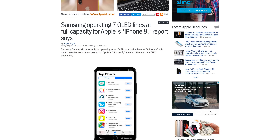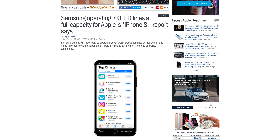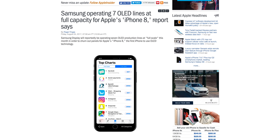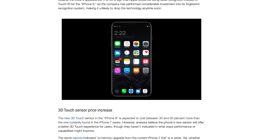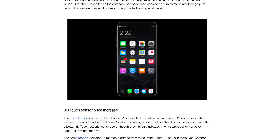Smart Invert isn't just meant to look cool — it could save battery life on the new iPhone 8. Because Apple's next generation flagship handset is rumored to feature an OLED display, having a largely black user interface would reduce power consumption on the screen, allowing users to get more uptime out of their device.